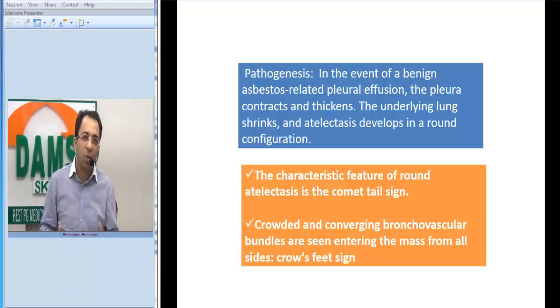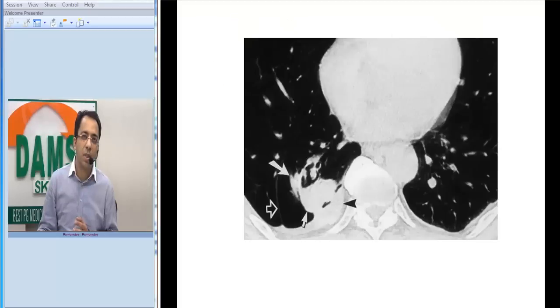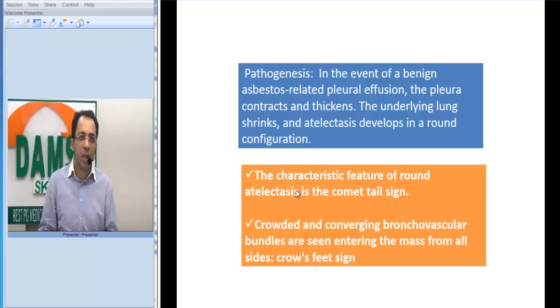This is called round atelectasis. Sometimes it is also called a folded lung. The key take-home message is the Crow's foot appearance going into the nodule.